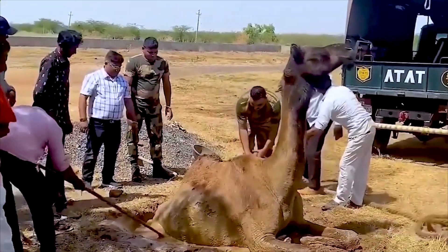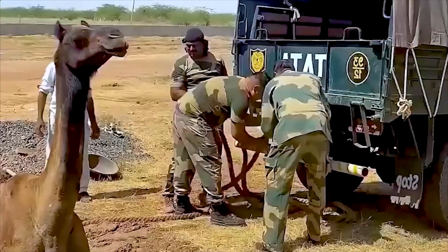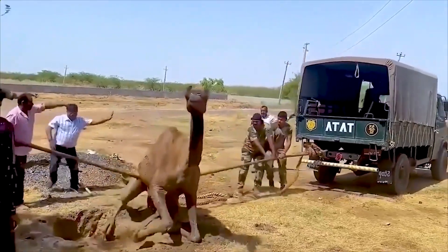A watering hole is a place to cool off in the summer, but might also be a trap for clumsy camels. The BSF team had to mobilize manpower and even a truck to help this guy.